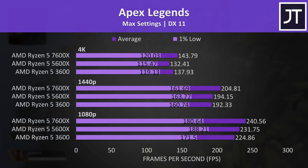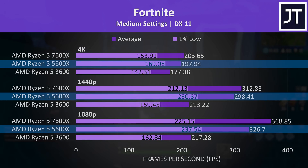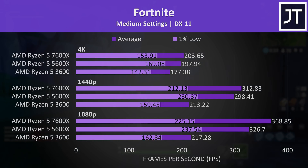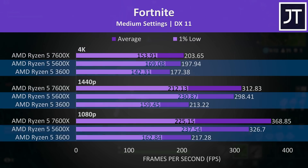In Fortnite the 1% lows were a little better on the 5600X at all three resolutions despite average frame rates being higher with the 7600X — a clear trend seen across multiple processors in Zen 2, Zen 3, and Zen 4 comparisons. The gaps between the 5600X and 7600X weren't that big overall, so if you've already got a 3600, a drop-in replacement upgrade to the 5600X without changing hardware is probably the move, as it gets you most of the way there for less money.